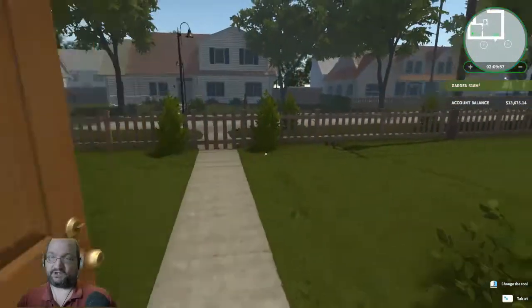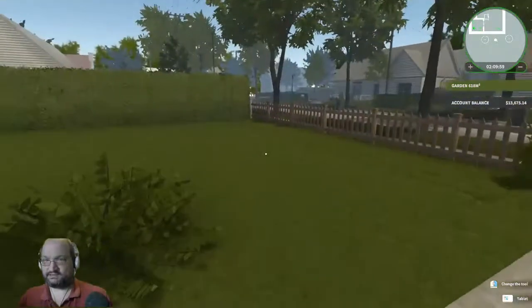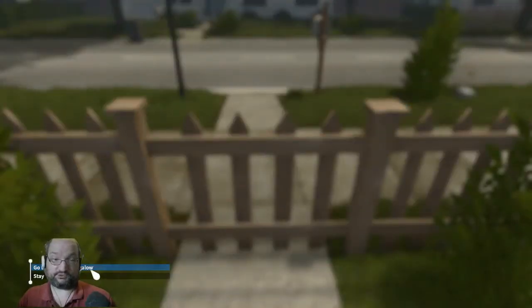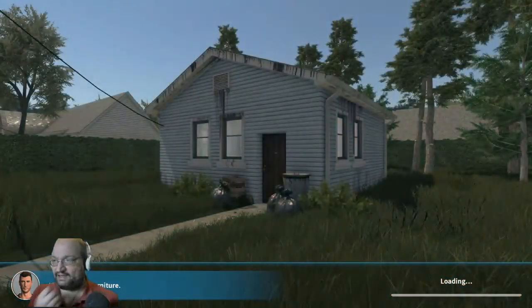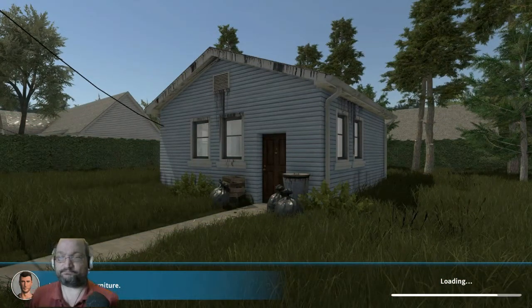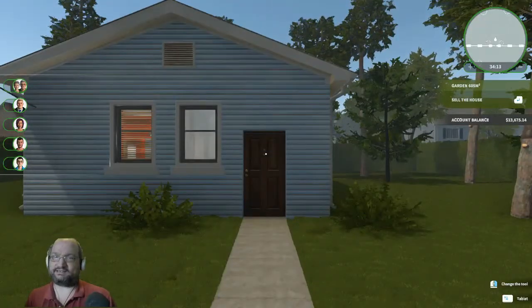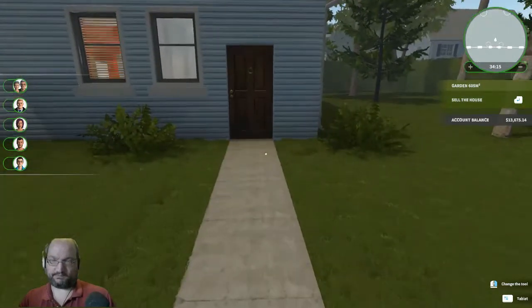So last time we left off, we had just taken care of those moles. The moles have not returned, so that's some good news. And we managed to buy our first property. We mowed the grass, got rid of the garbage, sold a lot of stuff, and we are actually now in the process of our remodel.